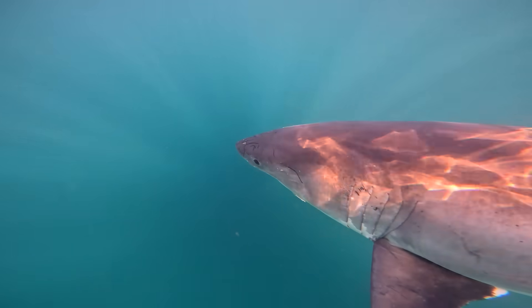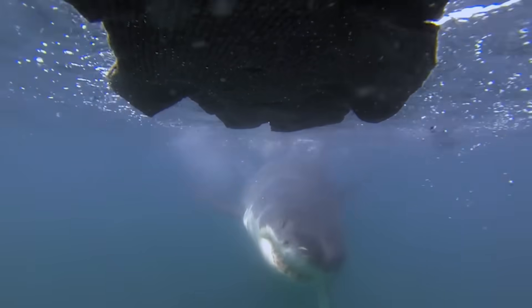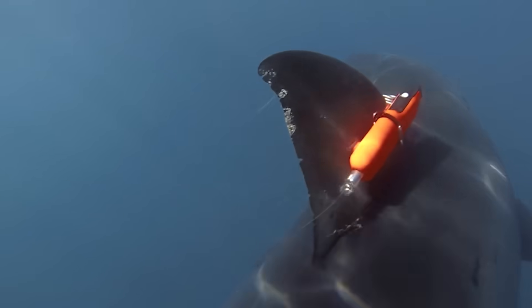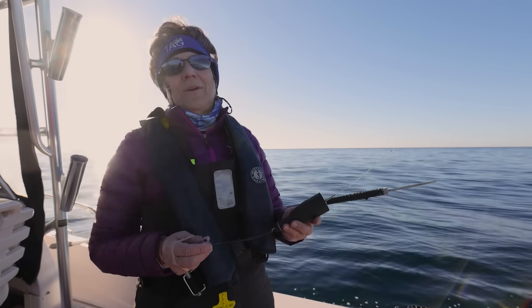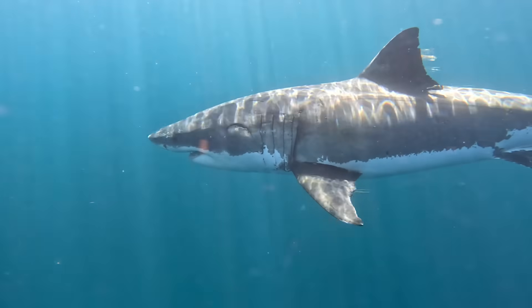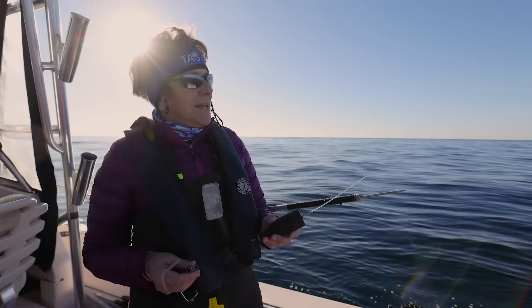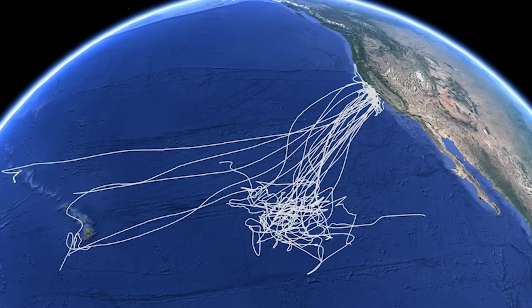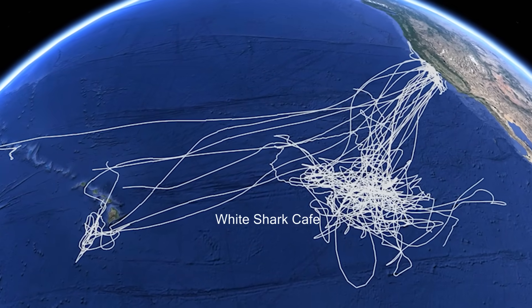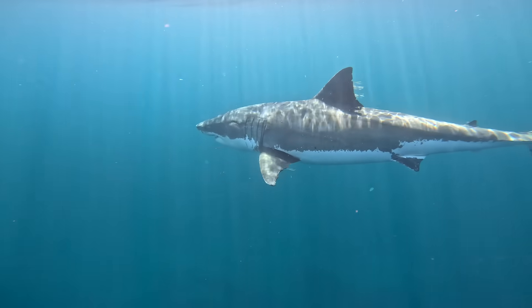When we see the sharks at these aggregation sites, there's just one point in time. To know what they're doing when they're away from the coast — at depths that humans can't go — we need to deploy tags to track their behaviours. This is a pop-up satellite archival tag, and today we're going to try to put it on a white shark. When these go on a white shark, we get up to a year of its track — this shark today might go all the way to the white shark cafe and come back. The tag records temperature, pressure, light, and time, and from that we can calculate the position of the animal in the ocean.